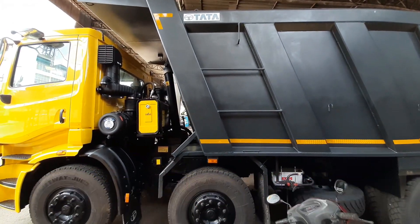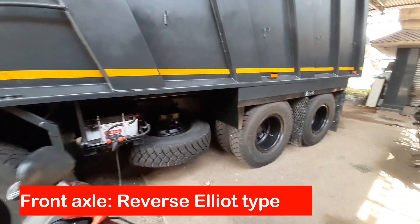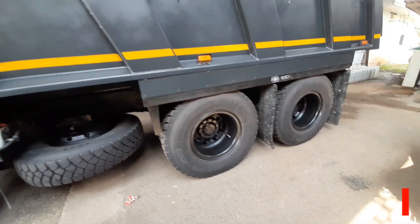The front axle is reverse Elliott type and the rear axle is single reduction with differential lock. Gross vehicle weight is 35,000 kg.